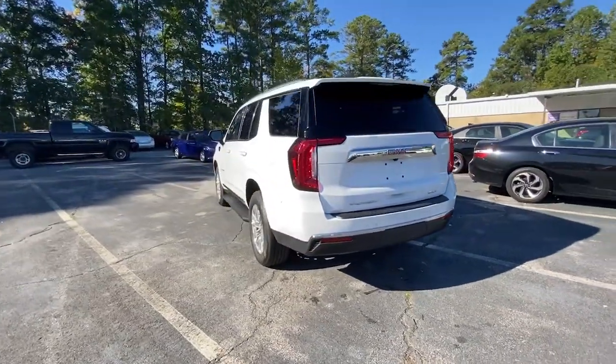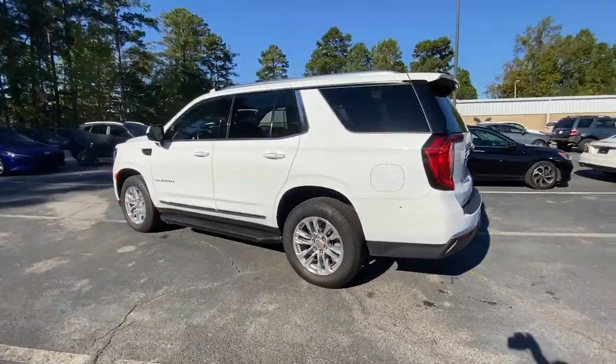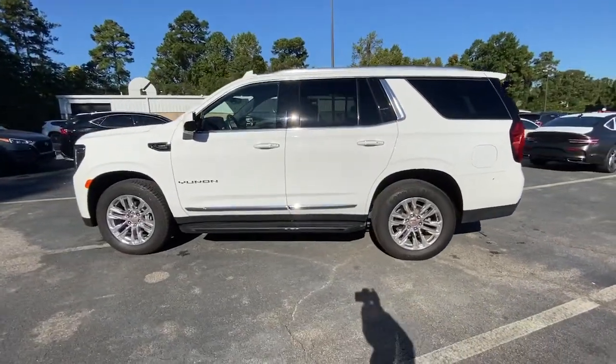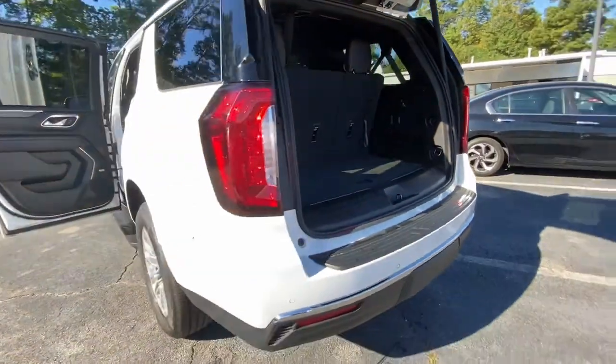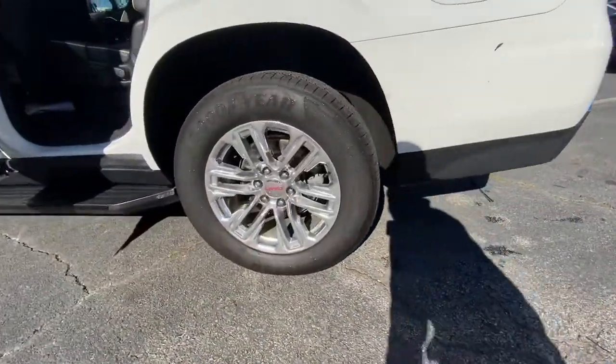Built to make road trips relaxing, take the stress out of towing, and handle all your projects with ease, this handsome, luxurious, and seriously rugged SUV has your back. The following are some of this vehicle's highlighted options.